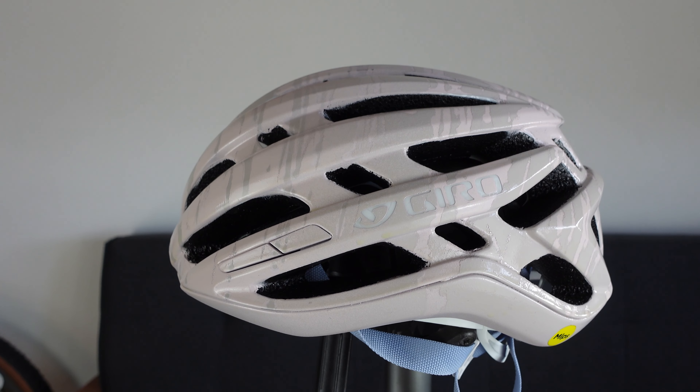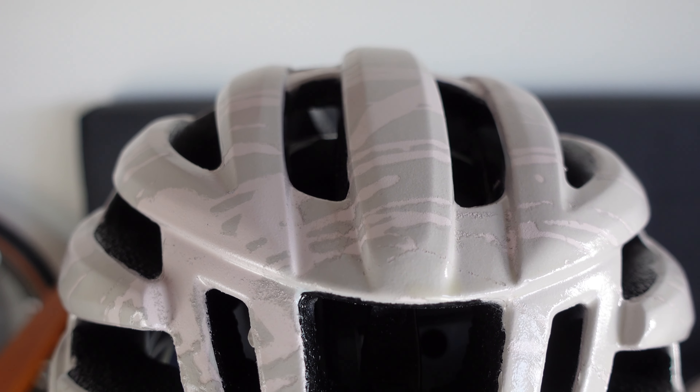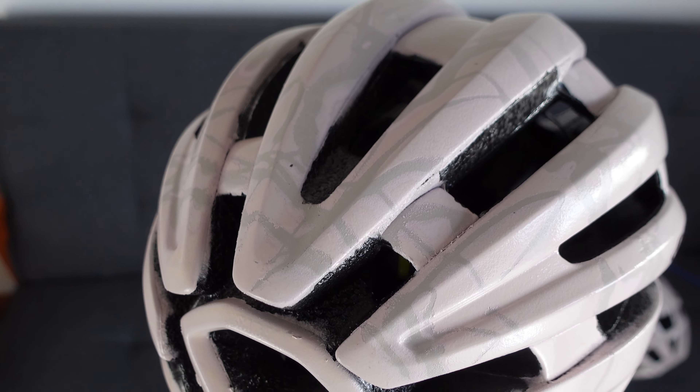I wasn't going to make you watch an entire video before telling you how you can win them. So I have a women's helmet — it's the Gyro Agilis in size small. Then we have a Synth 2 which is the men's helmet in size medium. If you want to win them, all you need to do is be a subscriber to the channel and let me know down below in the comments why you want one of these helmets, and you could be in with a chance of winning.